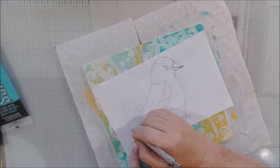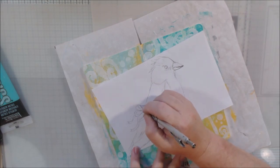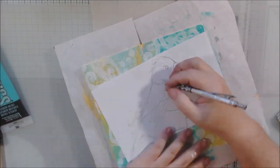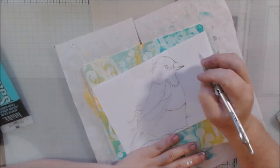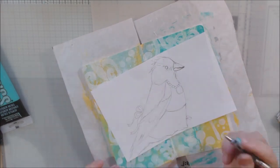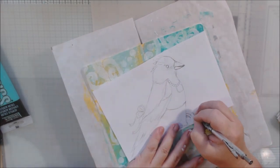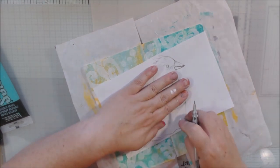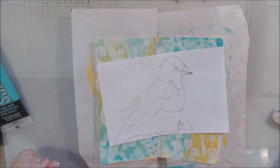I'm using a Graph Gear 1000 mechanical pencil to draw with. I've got a white eraser — I erase a lot when I'm drawing, it's a thing.